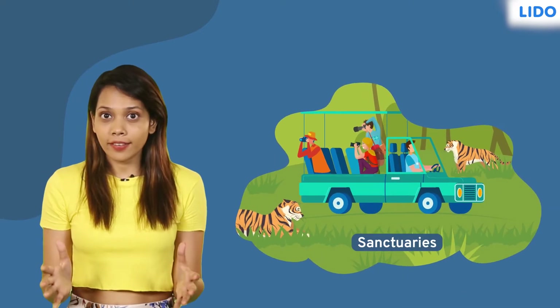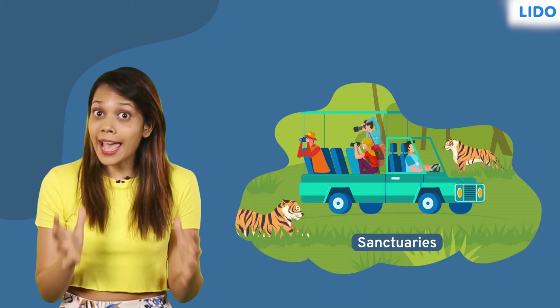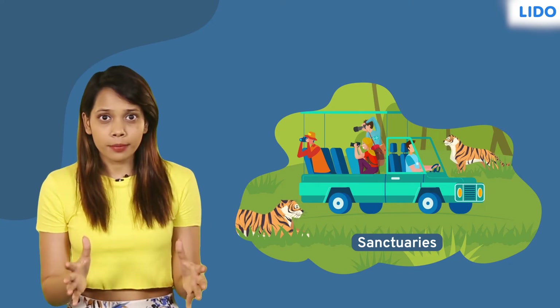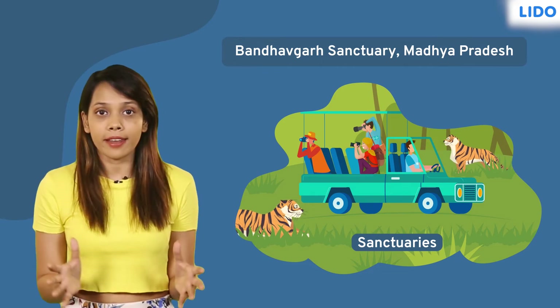A sanctuary is an area where animals are protected from any disturbance to them and their habitat. For example, the Bandhavgarh sanctuary in Madhya Pradesh, India, is known for having the highest density of tigers in the area.